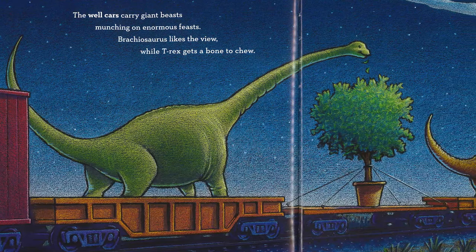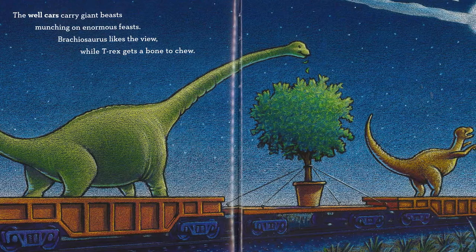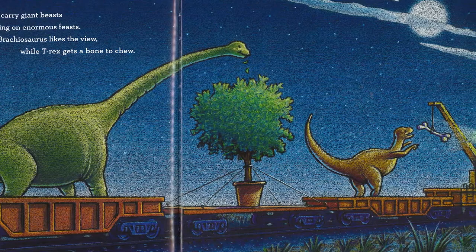The well cars carry giant beasts, munching on enormous feasts. Brachiosaurus likes the view, while T-Rex gets a bone to chew.